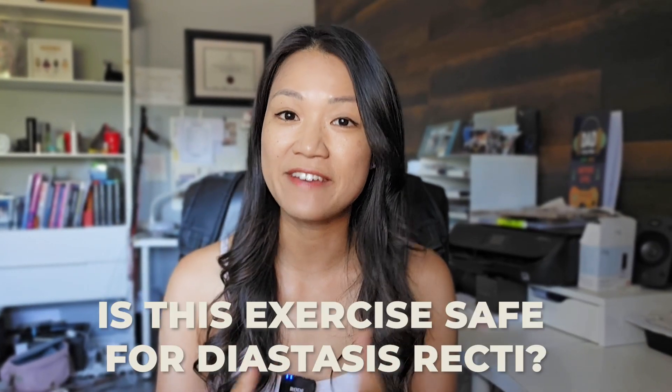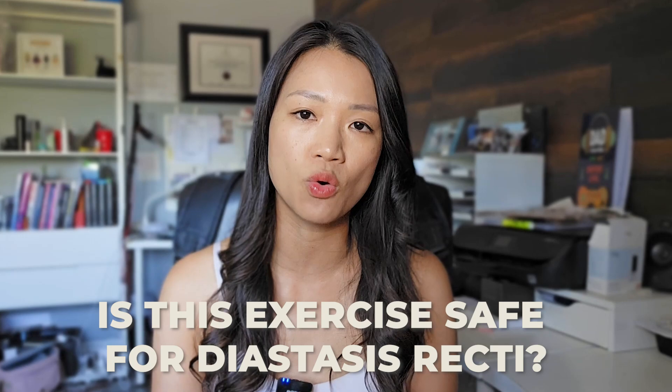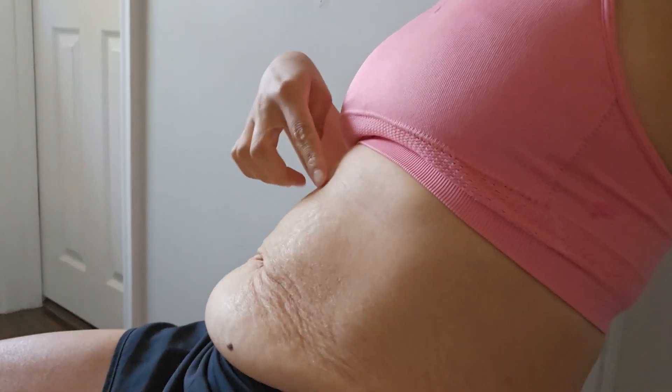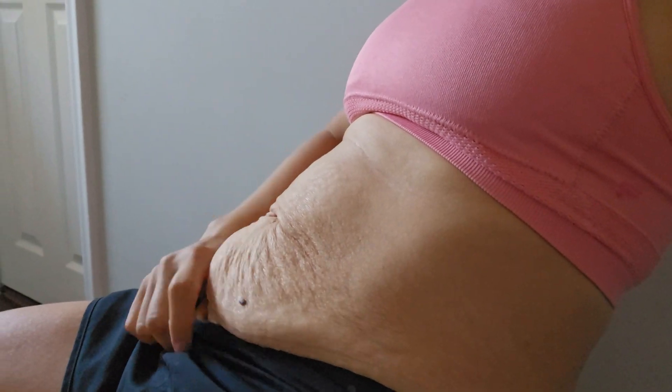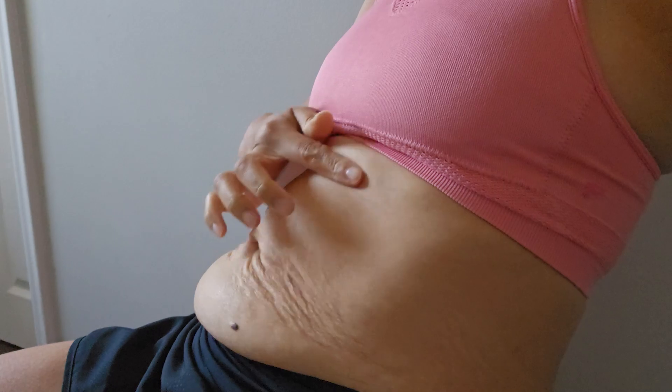When people ask whether an exercise is safe for diastasis recti, one of the main ideas is to manage your core pressure properly so that you're not allowing your stomach to dome excessively in the midline of your abdomen. The doming you see here is leaning back without engaging the deep core or the transverse abdominal muscles properly — you can see the stomach making a coning or doming shape in the vertical midline.